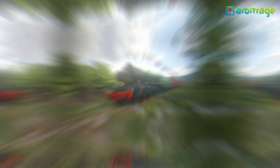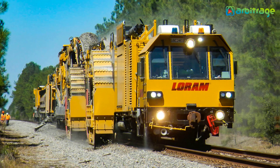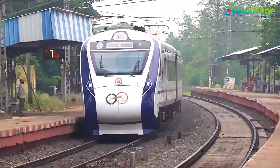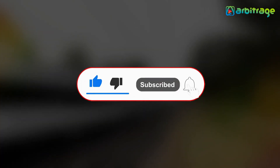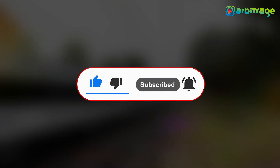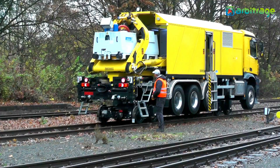Welcome back to our channel. Let's take a look into the list of top 5 best railway construction machines. Before we start, don't forget to give this video a thumbs up, subscribe to the channel, and press the bell icon so you never miss any upcoming videos. Let's begin. Number 5: Rail Welding Machine AMS 200.